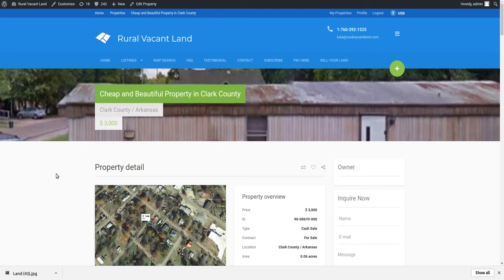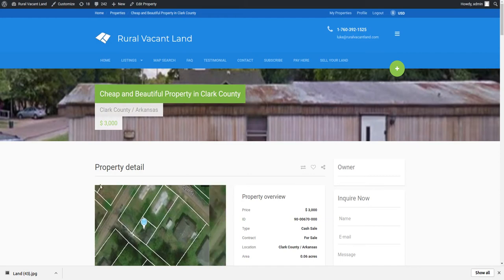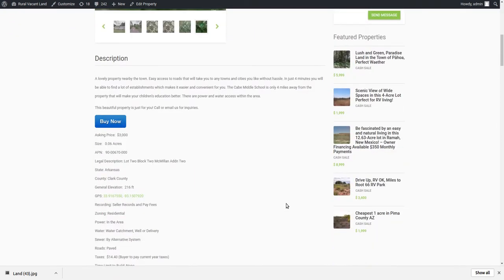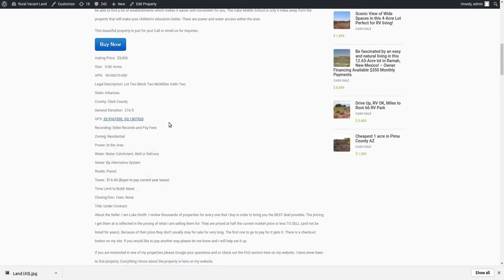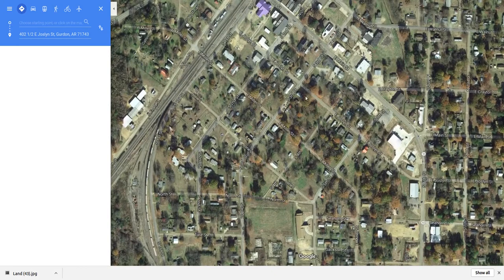Welcome back to realvacantland.com. Got another property — this one is in Clark County, Arkansas for three thousand bucks, and it looks like you can drive right up to it. The taxes are about fourteen dollars a year. I've got GPS coordinates on the website, so if you click the link below in the description box it'll take you to the website, and you can click the link and get some maps and zoom in, zoom out, see if you like it or not.